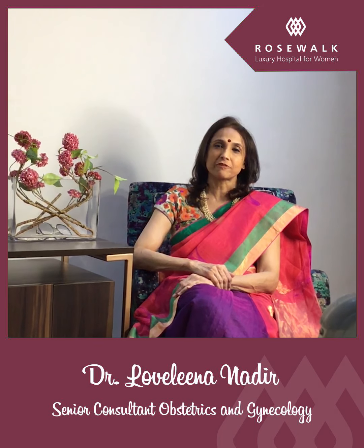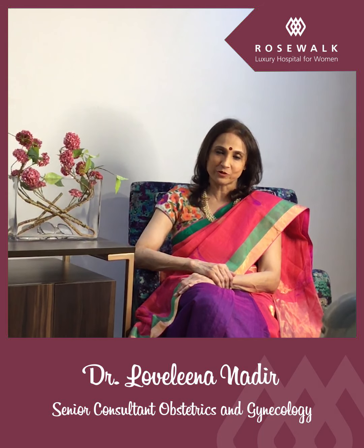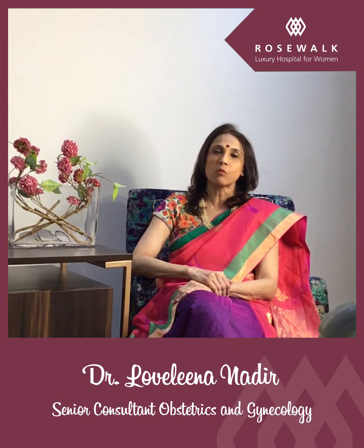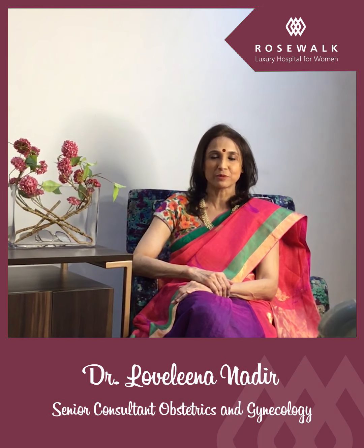There are three types of fibroids depending on the site. Those occurring within the uterine cavity are known as submucous fibroids. Those within the wall are known as intramural, and those outside the cavity are known as sub-serous fibroids.